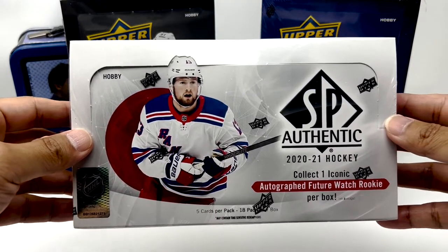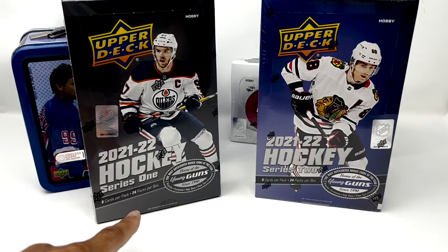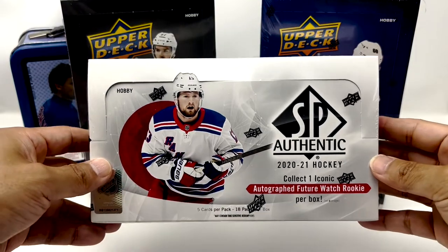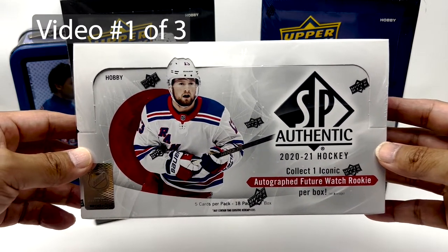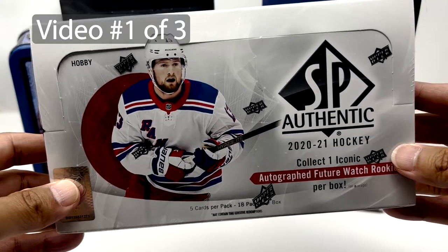Doing things a bit different today. Got Box 2020-21 SP Authentic as well as 2021-22 Series 1 and Series 2. I'm going to break this up into three videos and get a little bit of a mix of packs. Just trying something different, looking for a little variety — let's do this.